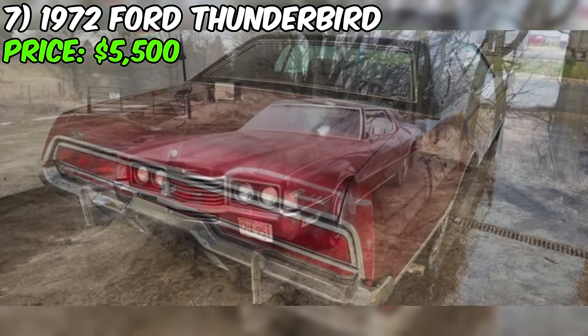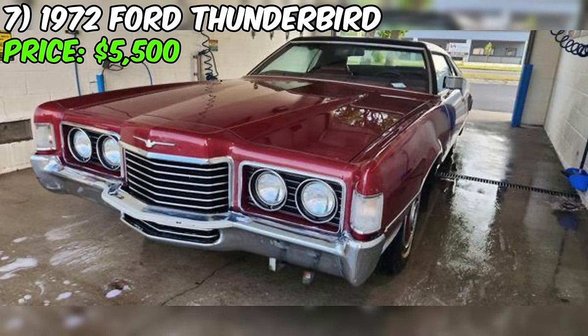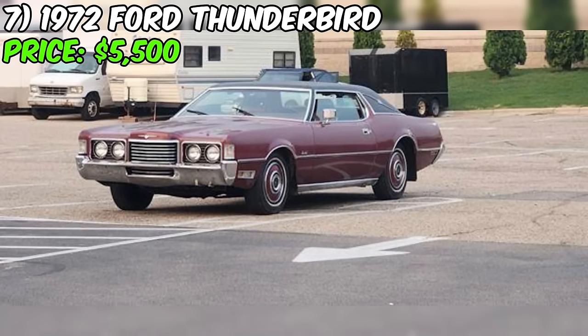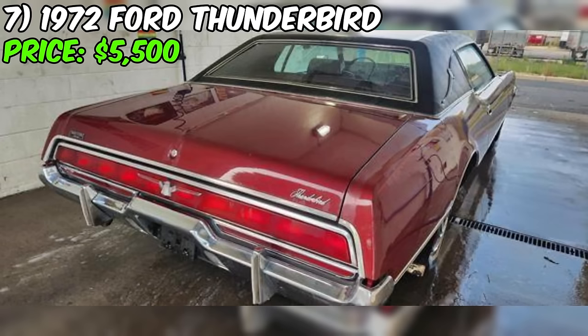Despite these concerns, the Thunderbird remains a desirable classic car with a strong presence and luxurious features. Given the car's age and the mentioned issues, the asking price of $5,500 seems reasonable, but it's always a good idea to compare prices with similar models and to negotiate based on the car's actual condition. Overall, this Ford could be a great opportunity for classic car enthusiasts willing to take on a project and restore the car to its former glory.